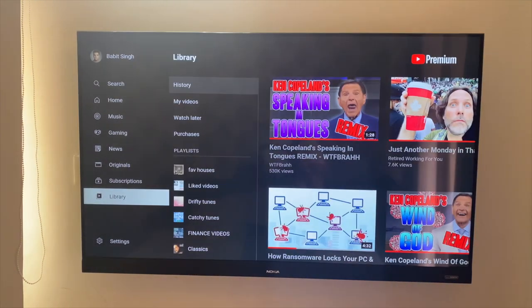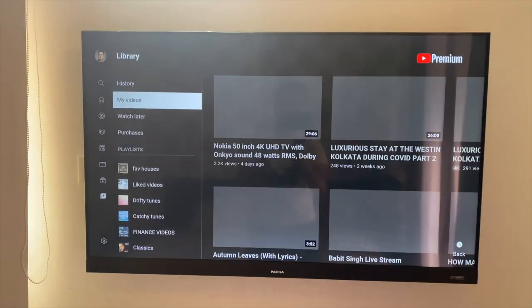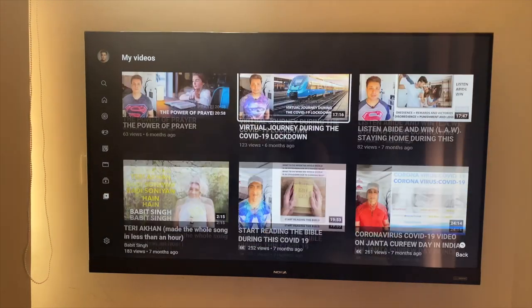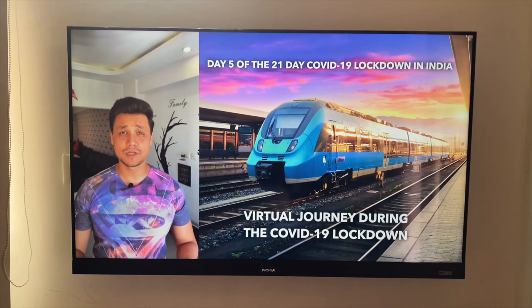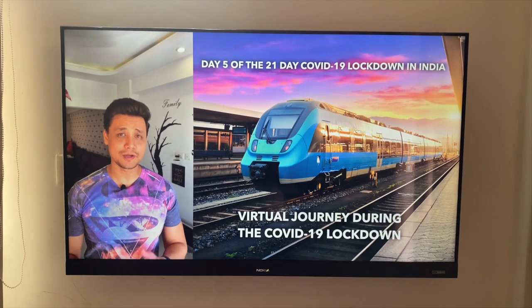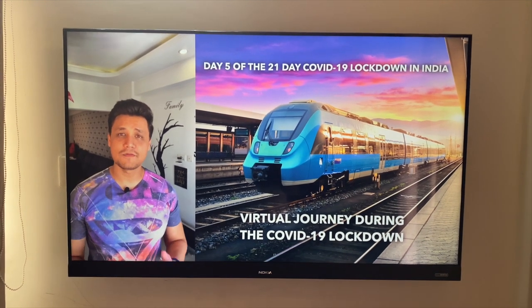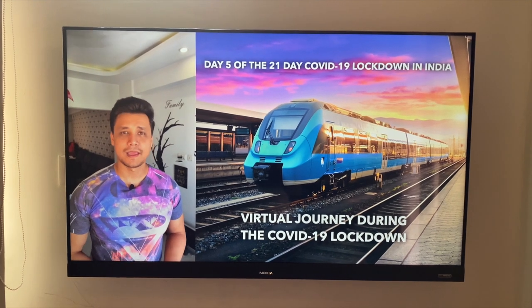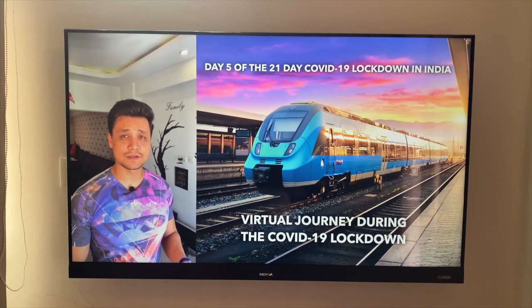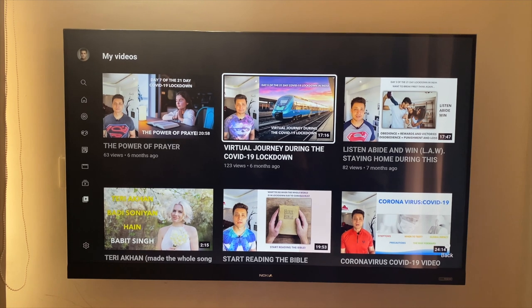As I mentioned in my previous video, my internet connectivity is not very great in my bedroom. I'm going to my videos and selecting a particular video to play. You can hear the audio clearly — there is no problem with the audio synchronization whatsoever.